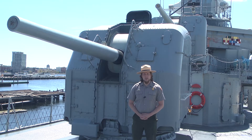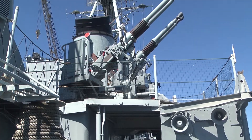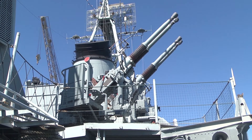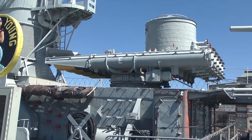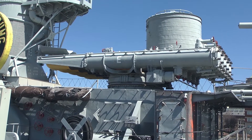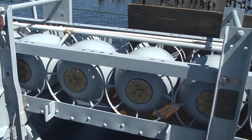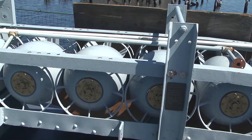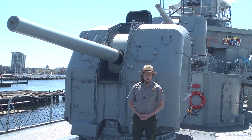During World War II, Cassin Young had several different weapon systems on board. These included five 5-inch 38 caliber guns like this one right here, five 40 millimeter anti-aircraft guns, seven 20 millimeter anti-aircraft guns, two launchers for Mark 15 torpedoes, six K guns for launching depth charges, and two rollers for dropping depth charges. These weapon systems were greatly modified here in the Navy Yard in the 1950s, so not all of them are on board the ship today.